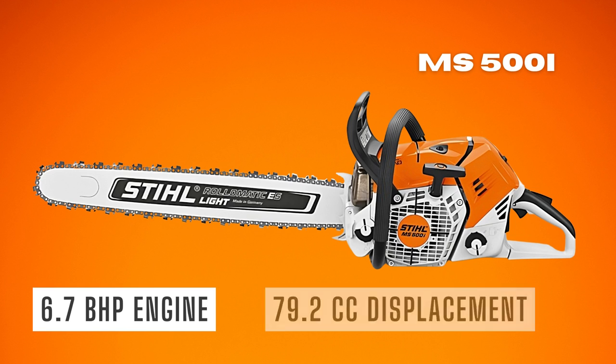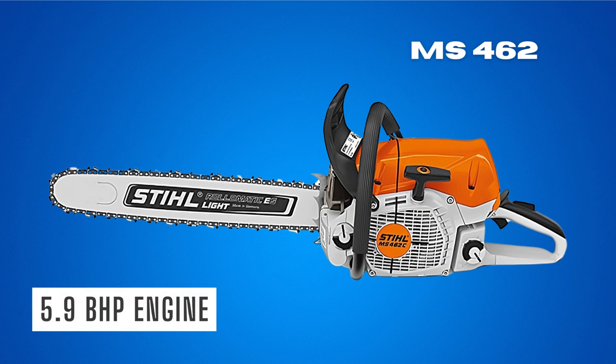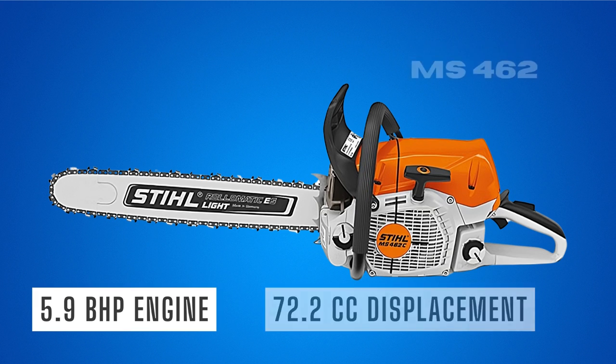That is more than enough to handle any tree-cutting job. On the other hand, the 462 model is not far off in terms of power — it runs on an engine rated at 5.9 bhp and 72.2 cc of displacement.